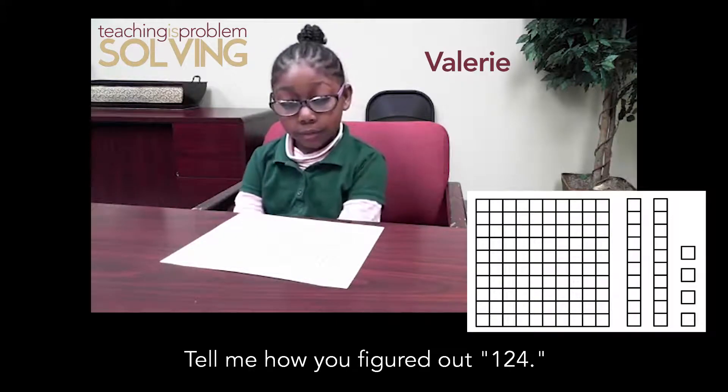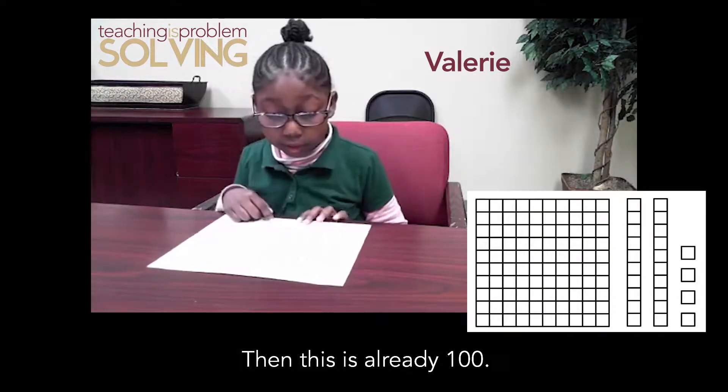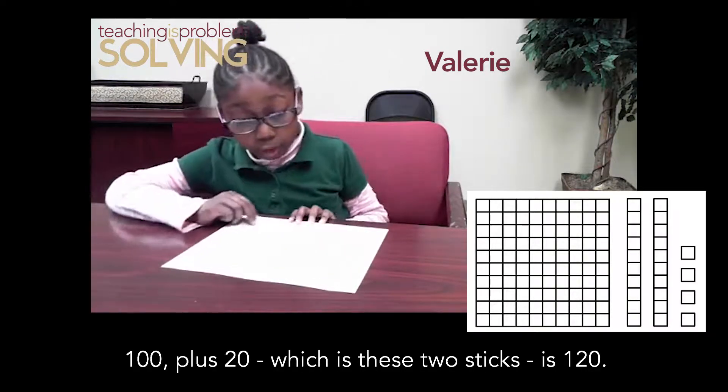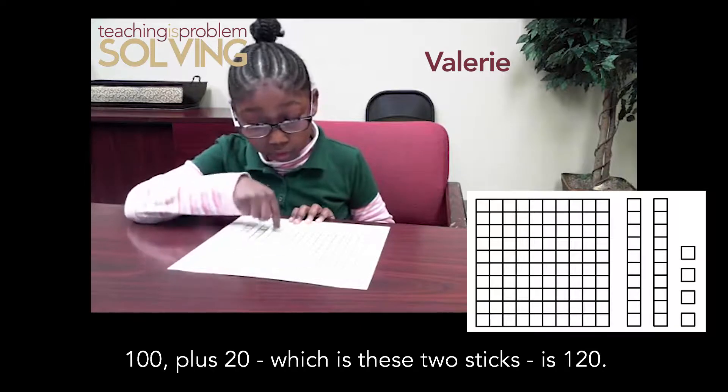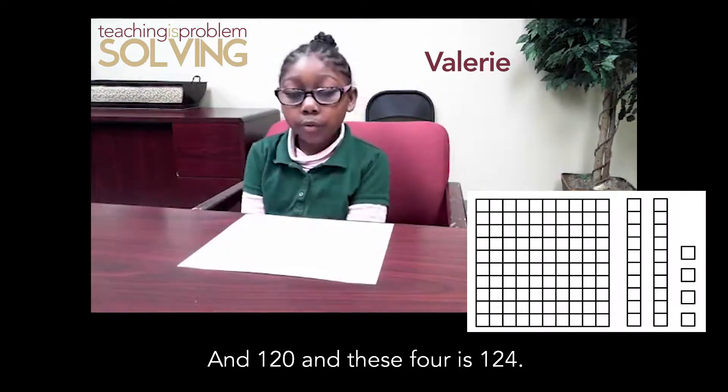Valerie answered one hundred twenty-four. She explained: 'Since there are 10s in this, this is already 100. 100 plus 20 — which is these two sticks — is 120. And 120 plus these 4 is 124.' She didn't immediately know the 10-by-10 group was 100; she counted up to 10 rows of 10, then knew 10 tens is 100. She was able to put together those ideas that 10 tens were 100. It does seem like Valerie has a fairly robust understanding of how to count this organization of 124 fairly efficiently.